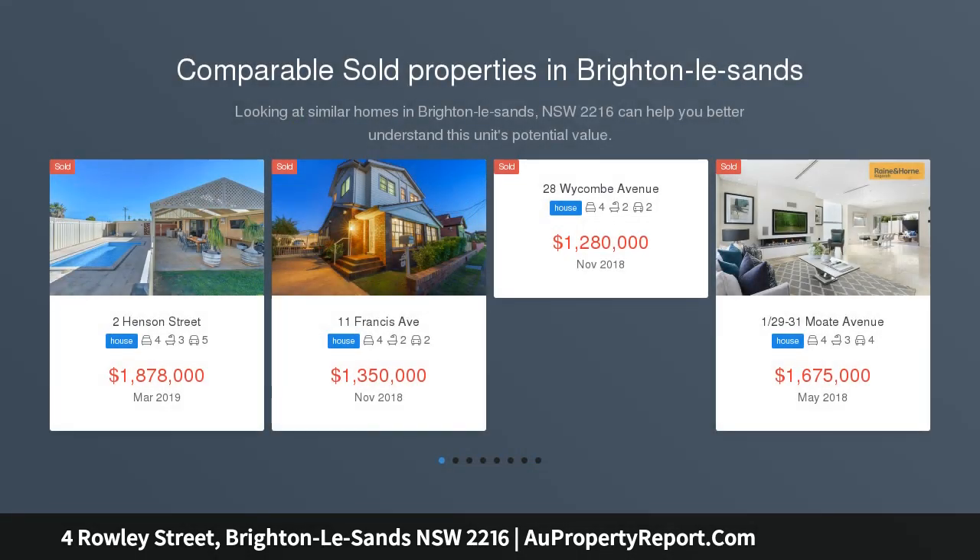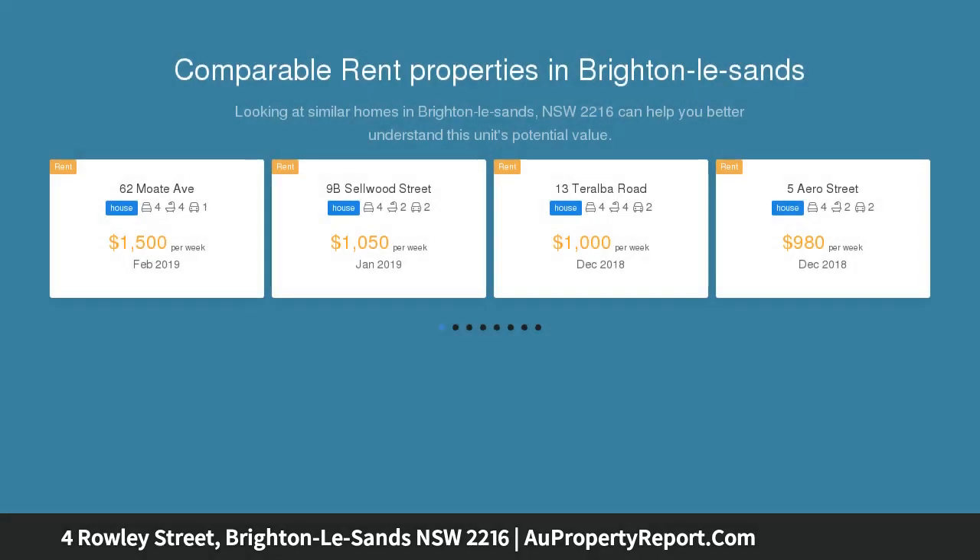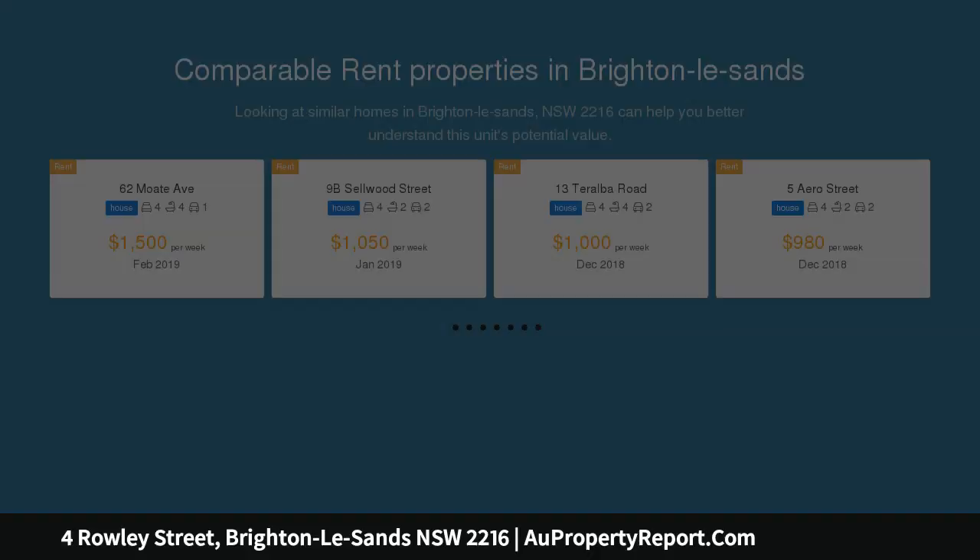Offering modern ease of living in a highly prized Bayside Enclave, this builder-owned full-brick home enhances spacious free-flowing interiors with a selection of quality appointments, footsteps to the little grand PDE beachfront and peaceful sandy shores.